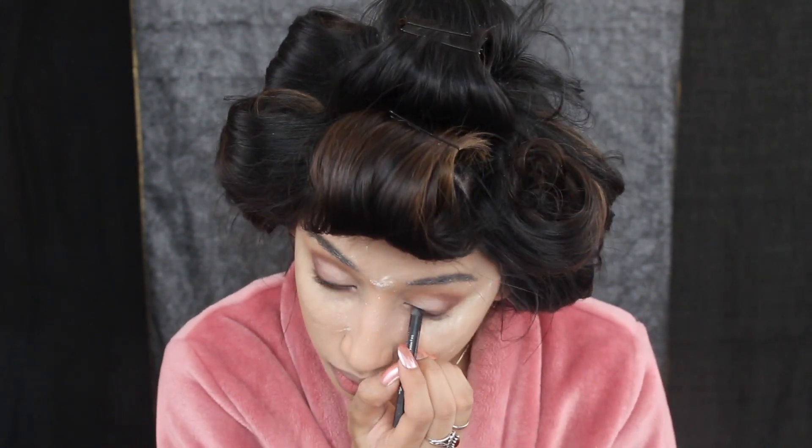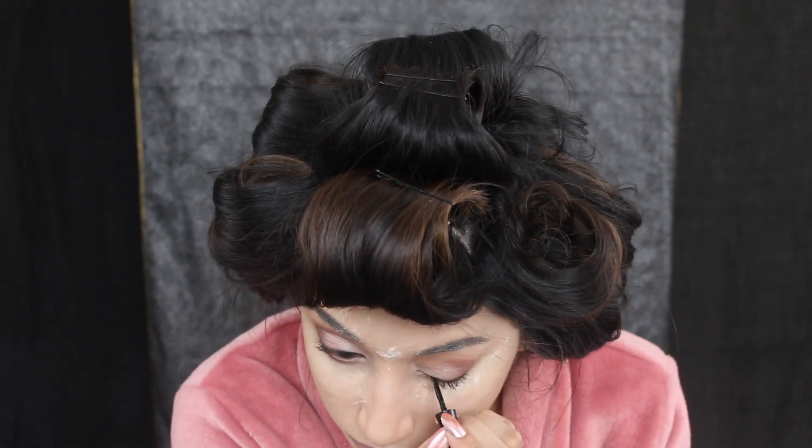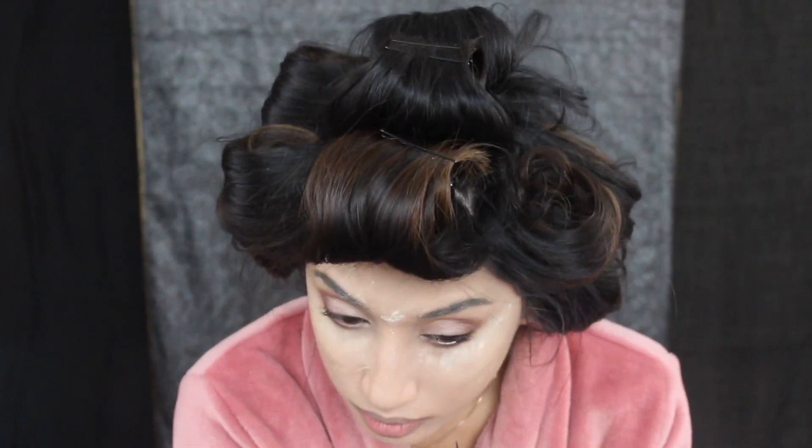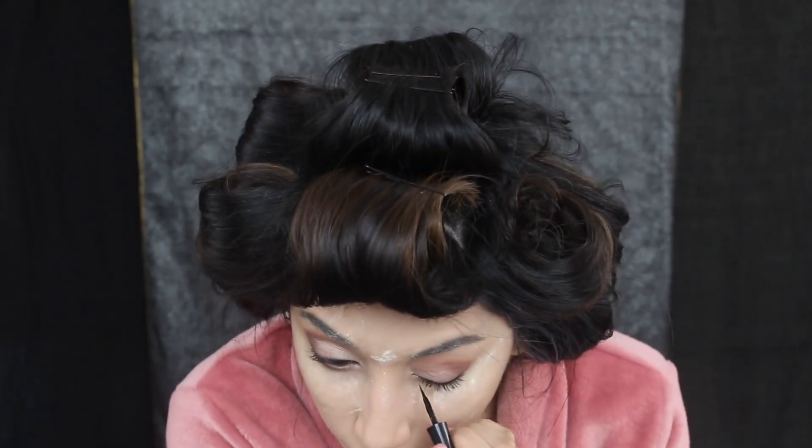For my inner waterline I'm using the Urban Decay black eyeliner, and I actually go in and remove that eyeliner from the bottom of my eye later, so you should probably skip this step. For my top eyelid I'm using the Wet n Wild black liquid liner and just creating a cat eye with it.